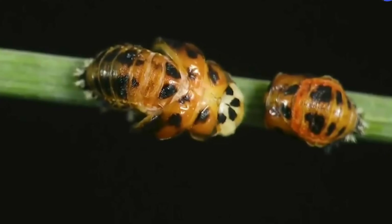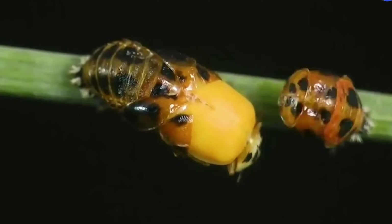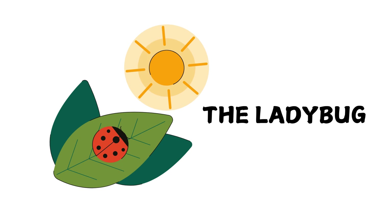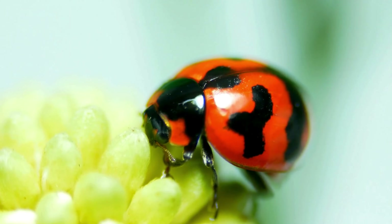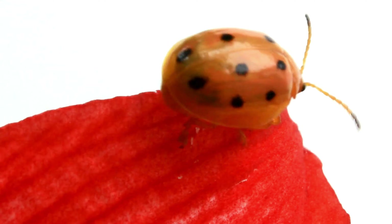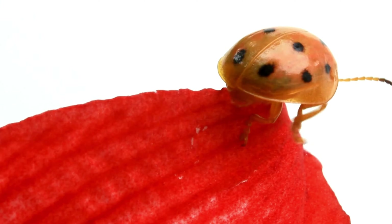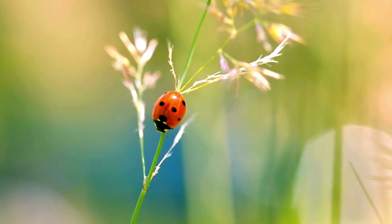Cute Kids TV! Hello, young explorers. Today, we're diving into the fascinating world of one of nature's cutest insects, the ladybug. Have you ever seen a little ladybug with shiny black spots on its back? Ladybugs, also known as lady beetles or ladybirds, are tiny garden residents that are not only beautiful but also silent heroes protecting plants. Let's explore their amazing lives together.